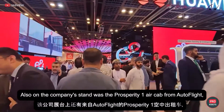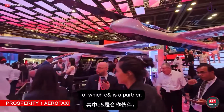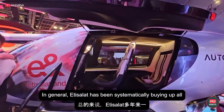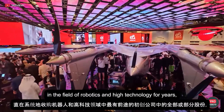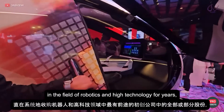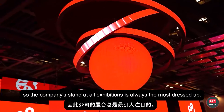Also on the company's stand was the Prosperity One air cab from Autoflight, of which E-Enterprise is a partner. In general, Edisala has been systematically buying up all or part of the most promising startups in the field of robotics and high technology for years, so the company's stand at all exhibitions is always the most dressed up.